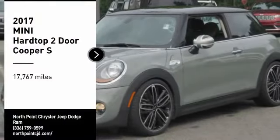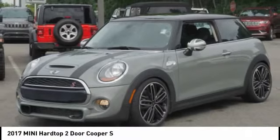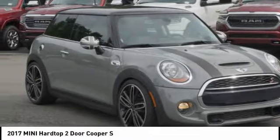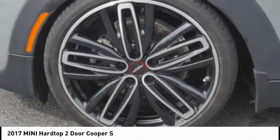Make a great choice today with the 2017 Mini Hardtop 2-Door. The Mini Hardtop 2-Door delivers motoring thrills in a nimble, fuel-sipping package. Agile handling and quick, precise steering make the Mini Hardtop 2-Door lots of fun to drive.